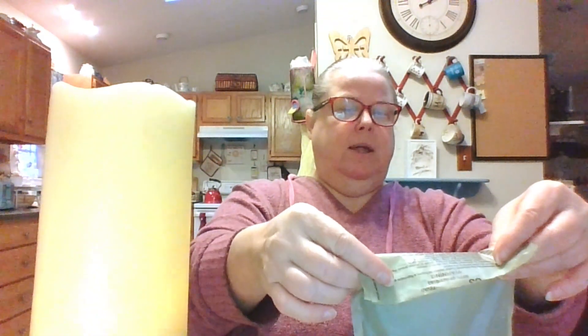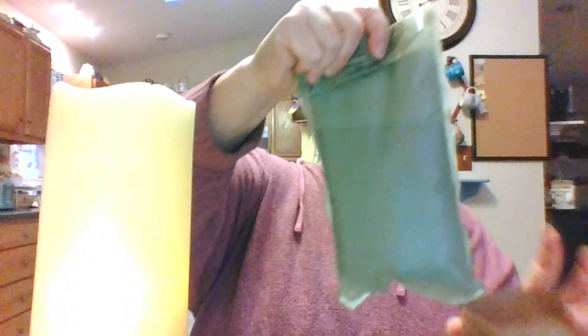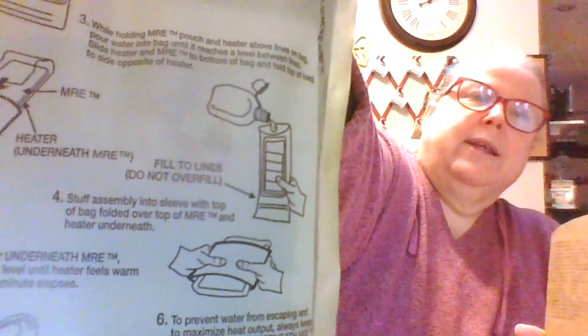Oh my — it's boiling! Oh my god, it's boiling! Can y'all see that? The water's literally boiling. I'm gonna see if I can get it in the sleeve — that's why you don't overfill. With heater underneath the MRE, hold sleeve level until heater feels warm or until one minute elapses. Alexa, set a timer for one minute. Prevent water from escaping.